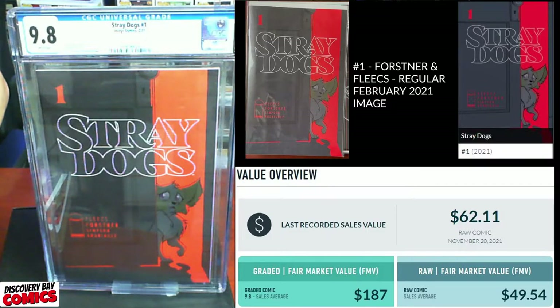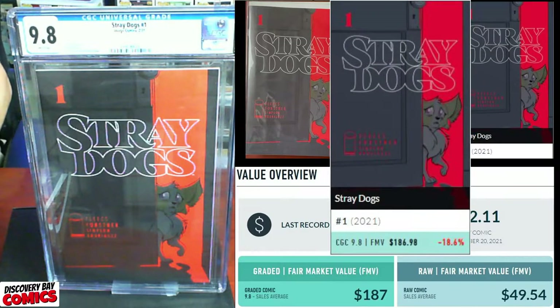9.8! That's what I'm talking about. $187 for the 9.8. Great start — two 9.8s.